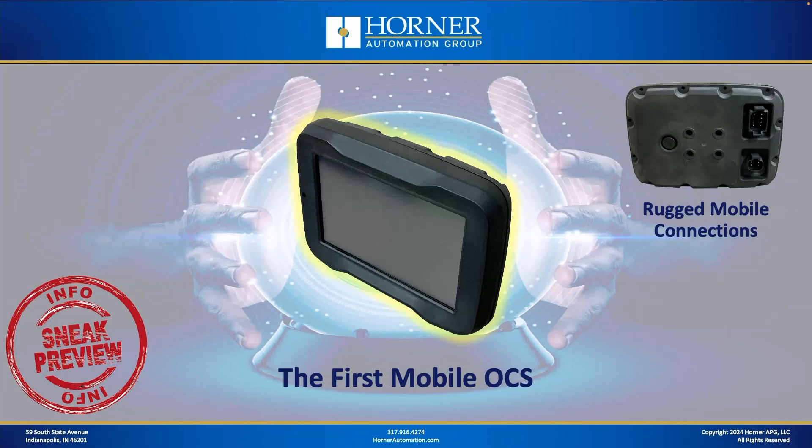Now let's take a sneak preview at a really different-looking product — what you could consider the first OCS designed from the ground up for mobile applications. OCS has been used in mobile applications for years; it's actually one of our better segments, but we've never designed an OCS specifically for mobile. It was a joint development with a major mobile manufacturer. As you can see from the rear view, it's been designed from the ground up with mobile in mind — it's got a ruggedized package that can withstand harsh environments, and it uses the same type of ruggedized connectors found in mobile applications. It's programmed like any other OCS, so you can use your standard logic programs in Cscape.